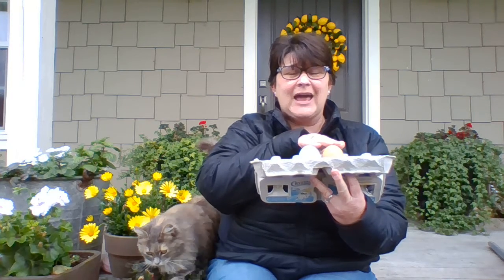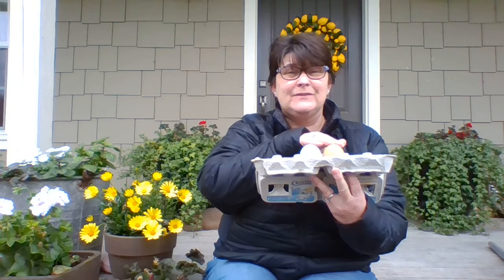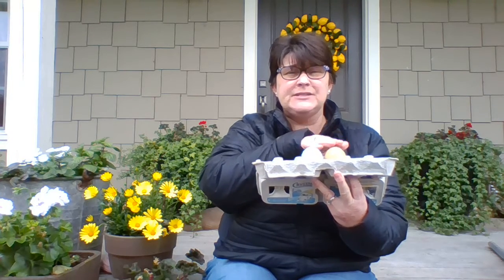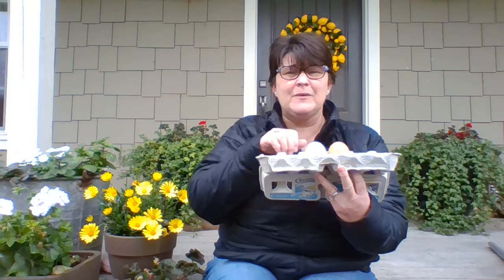Let's try it again. Weigh, wag, stay. Which two words rhyme? You got it. Weigh and stay, because they both end in a. Let's try some more.